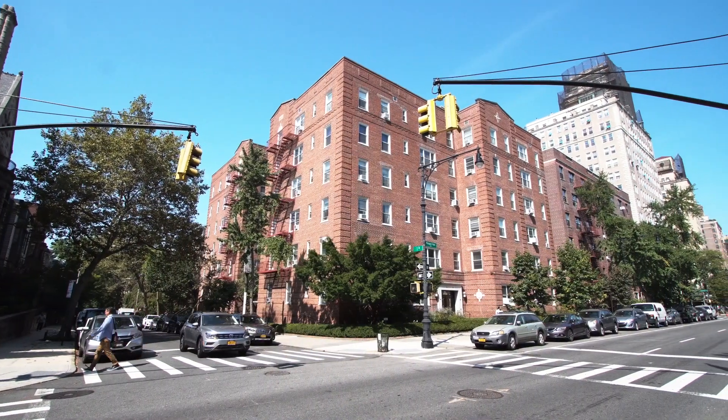Thank you for joining us on a tour of this one-of-a-kind apartment. We hope that you call this special place home.